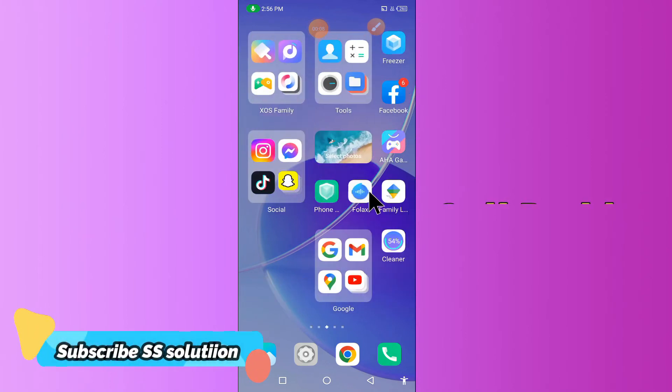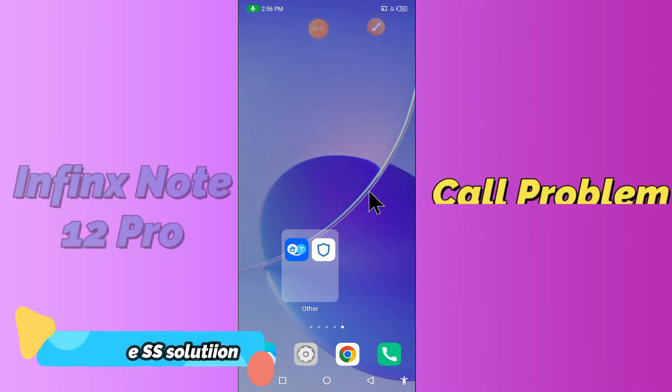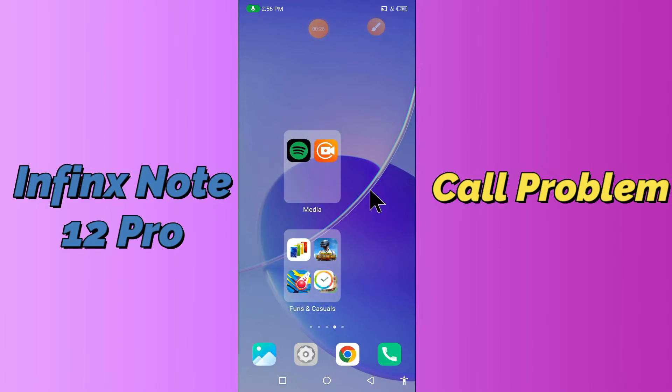Hi everyone, today in my video I am going to show you how you can fix the call problem in your device, Infinix Note 12 Pro. In this device, if your incoming or outgoing call is not working, by this method I'll show you how you can fix it. Before we move to the video, if you are new to my channel, don't forget to subscribe and press the bell icon. Watch the complete video and learn how you can fix it.